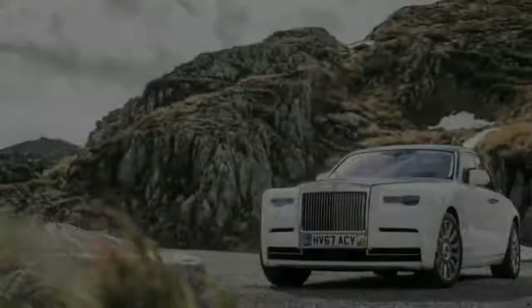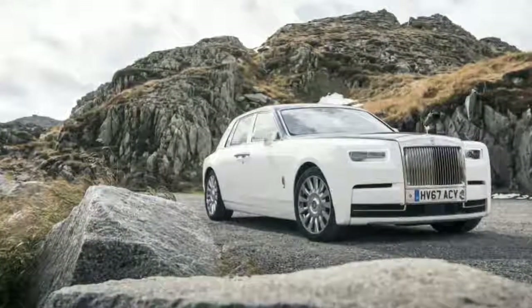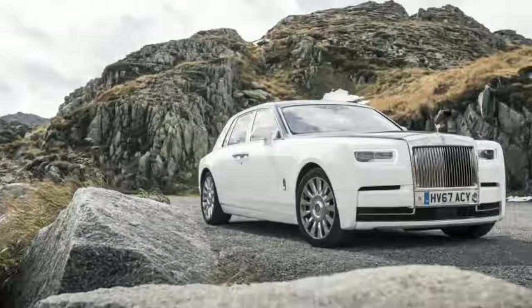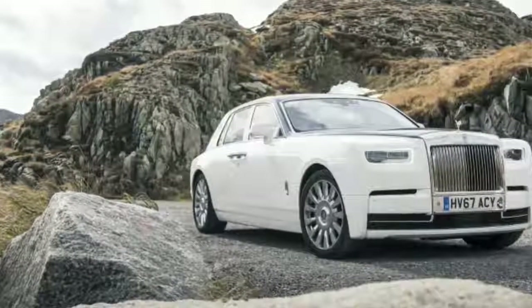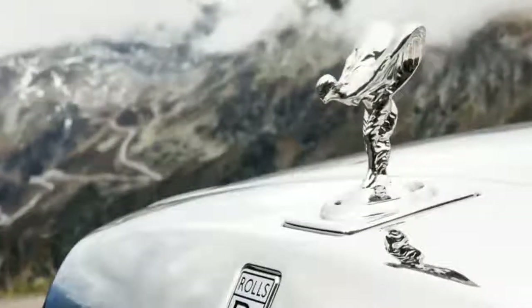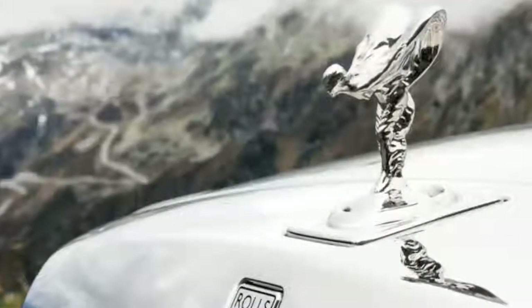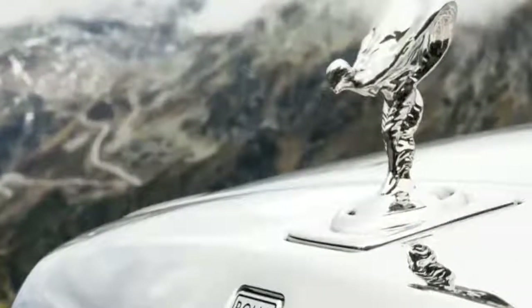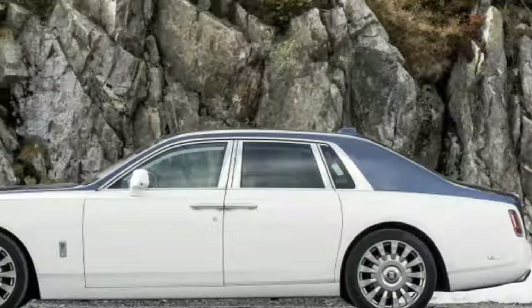There is no self-driving technology to be found among the Phantom's features. One day, Rolls-Royce CEO Torsten Müller-Ötvös says, a Rolls-Royce may be able to drive itself — but not until such technology is perfectly able to replace a human driver. After all, the Rolls-Royce customer isn't interested in gimmicks, and probably already owns a car or three with that kind of technology. A Phantom is known for a different reason entirely.